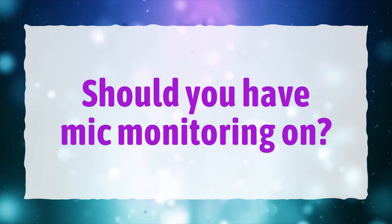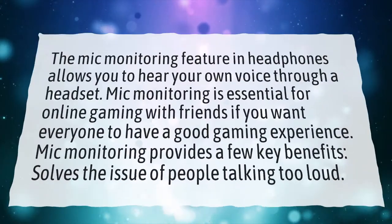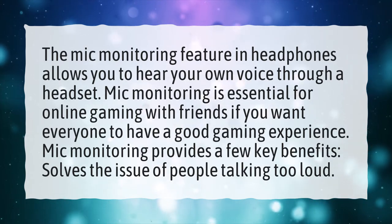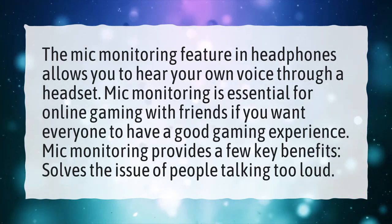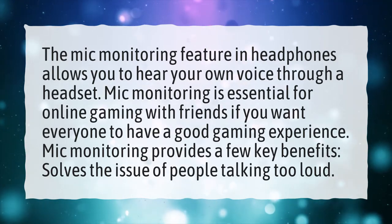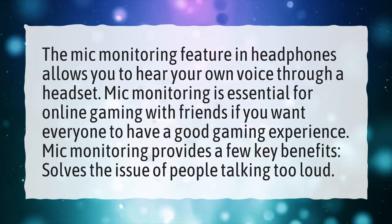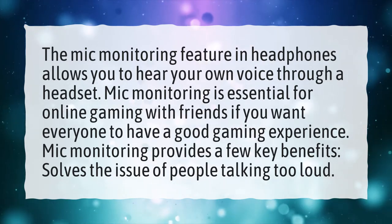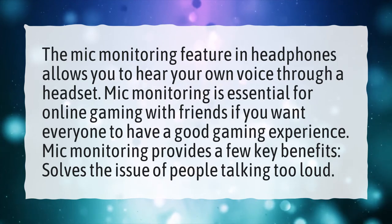Should you have mic monitoring on? The mic monitoring feature in headphones allows you to hear your own voice through a headset. Mic monitoring is essential for online gaming with friends if you want everyone to have a good gaming experience. Mic monitoring provides a few key benefits, including solving the issue of people talking too loud.